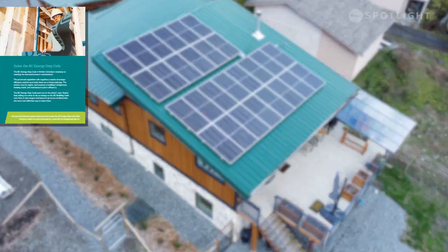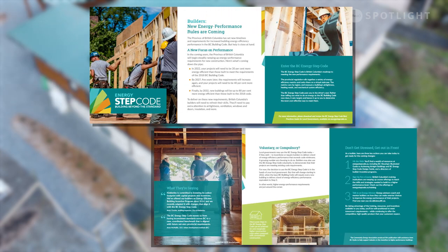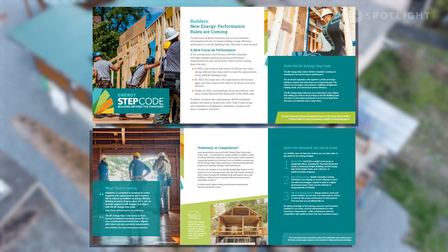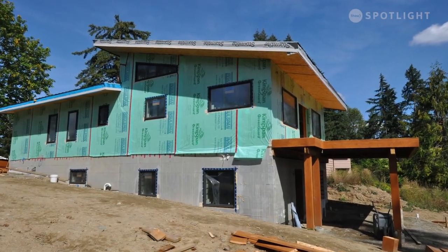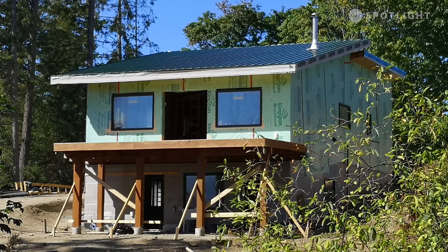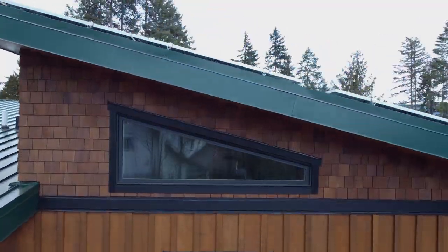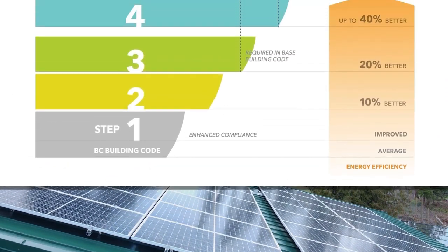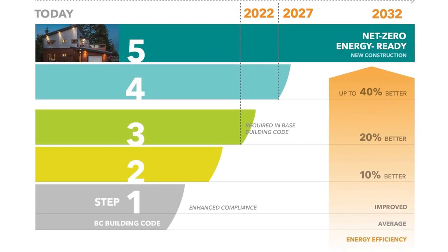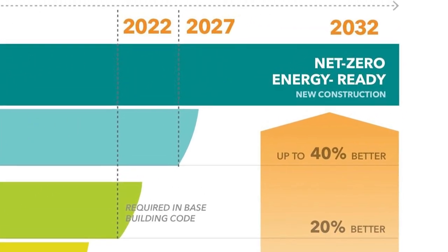The BC Energy Step program is an extension of the building code in BC, and it basically provides a pathway for how municipalities, and therefore also construction companies, get to build more energy efficient homes. Each municipality can decide which step of this building code they enforce or require people to build to. In 2032, all municipalities need to be at step five.